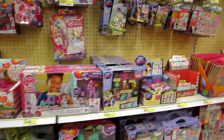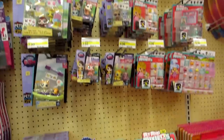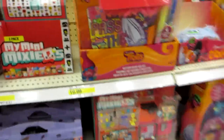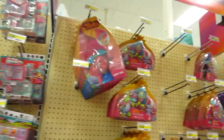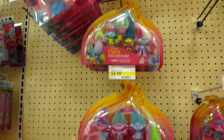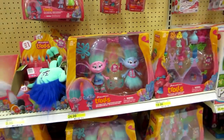And then we have a Littlest Pet Shop. And the My Mini Mixy Q's — there's no blind bags, just these packs. And the Trolls! I love the Trolls, they're so cool. You guys will have to let me know if you want to see Trolls stuff. I do the blind bags but I haven't done any of the packs yet.